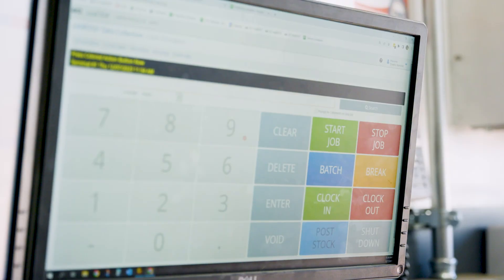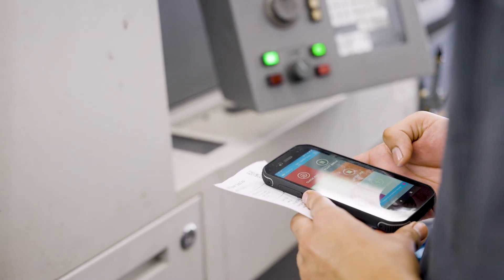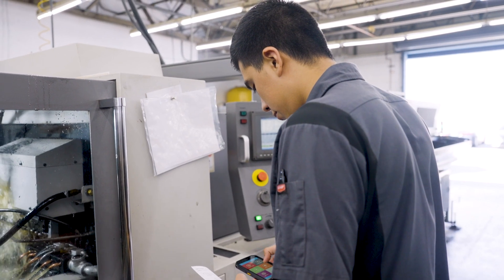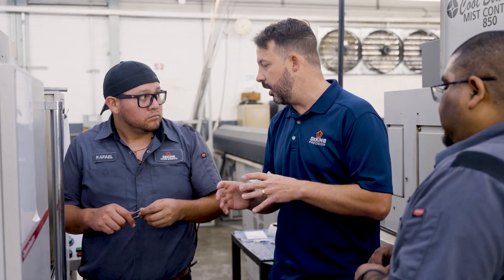A lot of things I've started doing, I've been able to do because JobBoss Squared supports it. If you're not improving with technology, you're getting left behind. We're at a point in manufacturing where if you're not running off an ERP, you're getting left behind. It's a good system — it's simple, and it does a lot for you. I definitely recommend it.